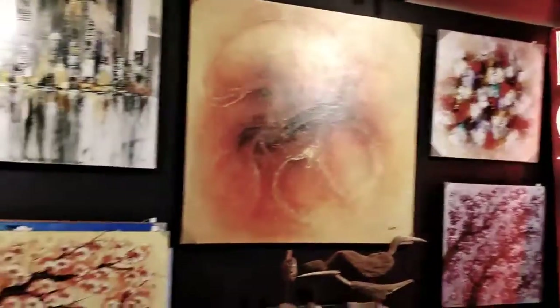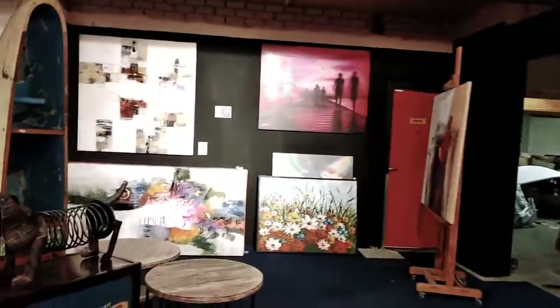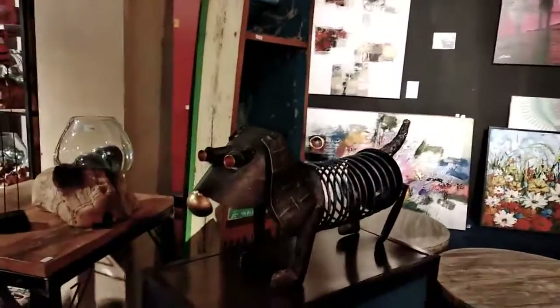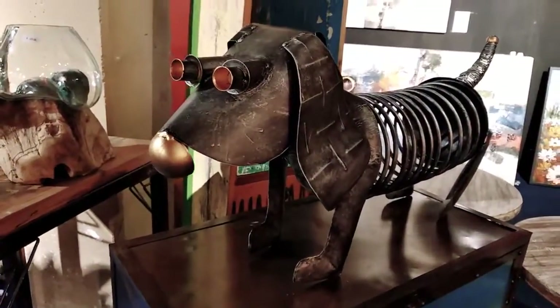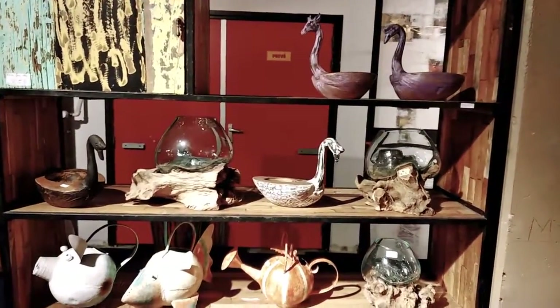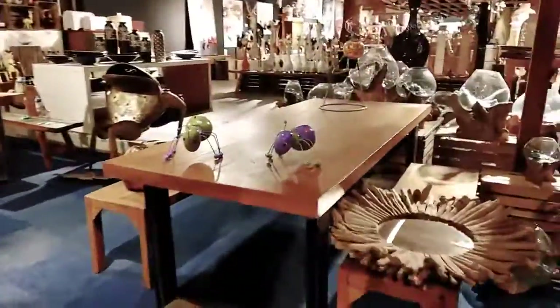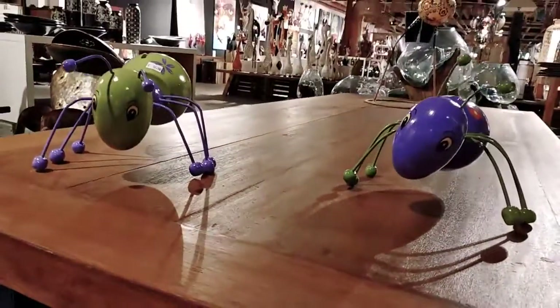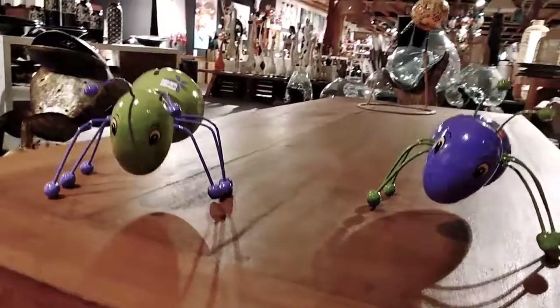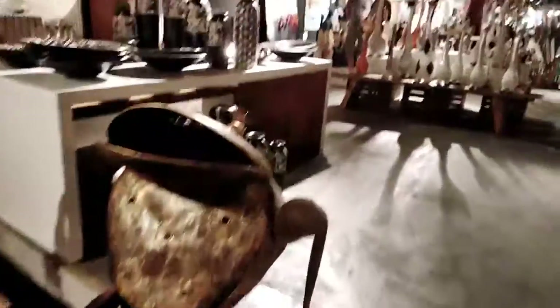These are some paintings. Look at this dog. Fabricated bar. And then this is a fabricated fish. These are all other small fabrication stuff. Look at these cute bugs. And this turtle.